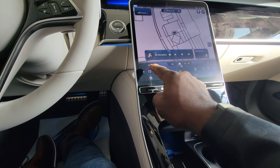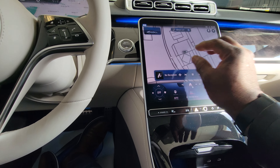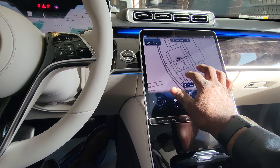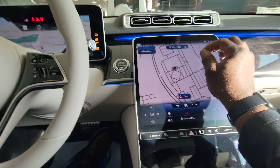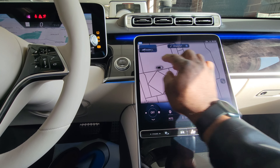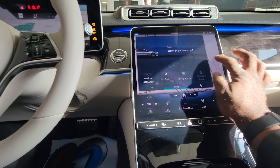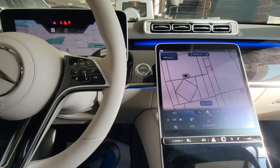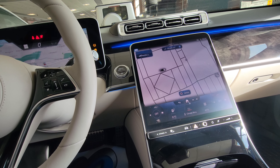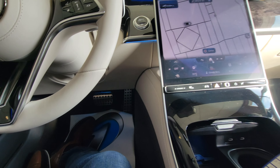I love this screen because it's all touch. This is the navigation system. When you're driving — say you're downtown Chicago — you can actually rotate the car image and get a 3D view of where you're driving. It's all animated but it's very nice.